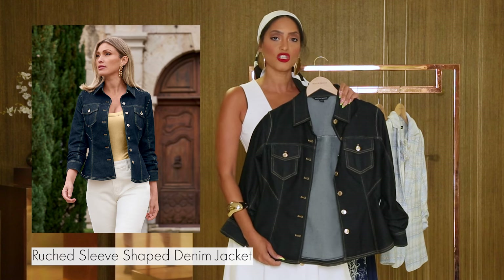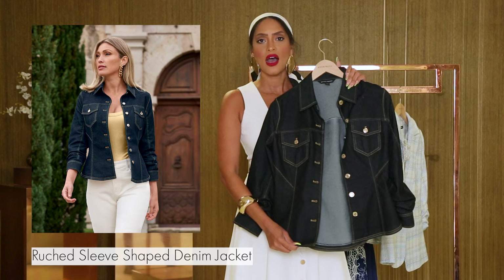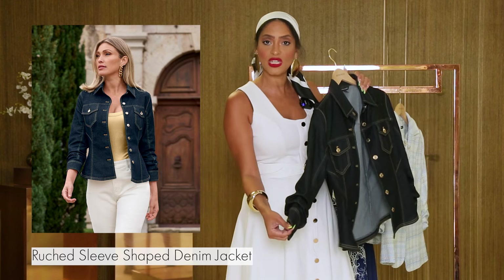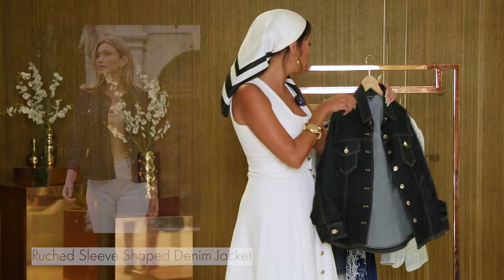You can wear it over your favorite pair of jeans, some shorts — you can mix and match it however you want. This is the current trend that's happening right now. It's got this beautiful ruched detail on the sleeves and it's got these great gold buttons for a nautical look.